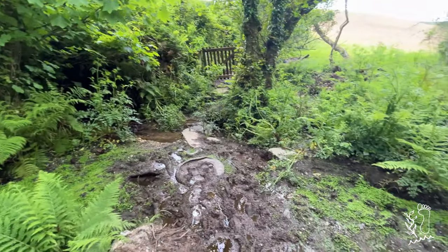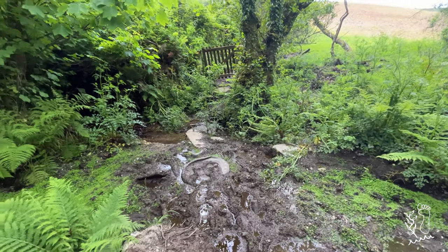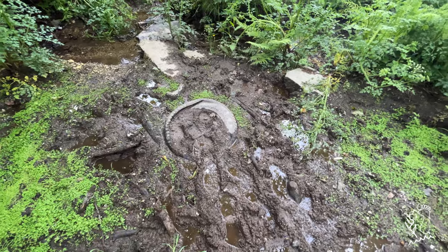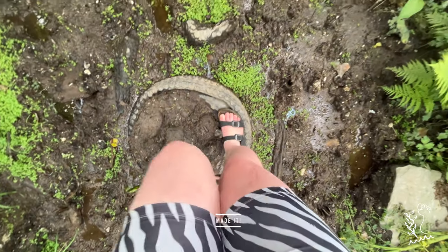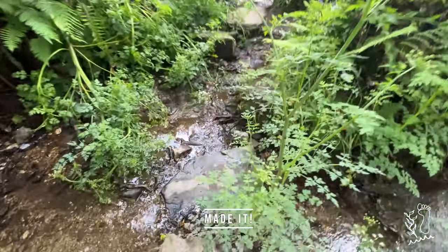I do like that there has been some genuine effort to make this path so that you don't completely sink into the mud. How much trust do I have on that tire? It was good — good trust.